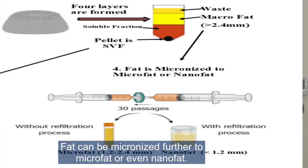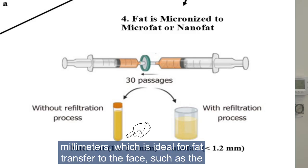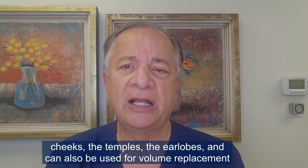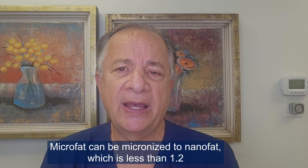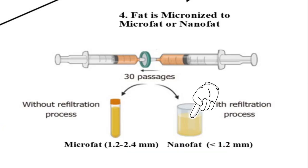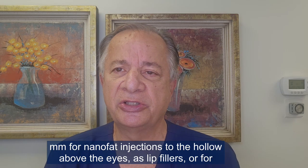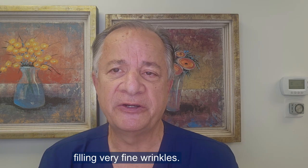Fat can be micronized further to microfat or even nanofat. Microfat is micronized to 1.2 millimeters, which is ideal for fat transfer to the face — such as the cheeks, the temples, the ear lobes — and can also be used for volume replacement of wasted hands. Microfat can be micronized further to nanofat, which is less than 1.2 millimeters. We micronize nanofat to 0.04 millimeters for injections to the hollow above the eyes, as lip fillers, or for filling very fine wrinkles.